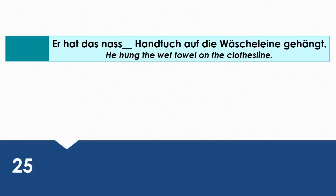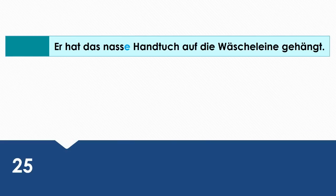He hung the wet towel on the clothesline. Wie sagt man das auf Deutsch? Er hat das nasse Handtuch auf die Wäscheleine gehängt. Das nasse Handtuch is the direct object and it's in the accusative case.